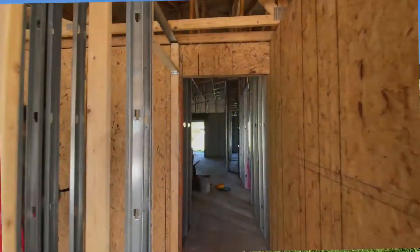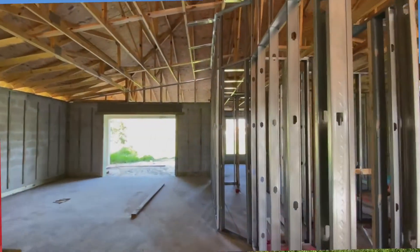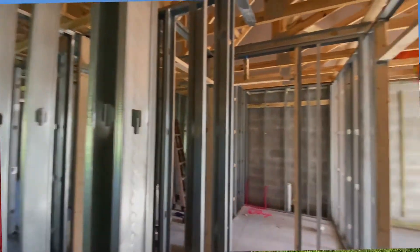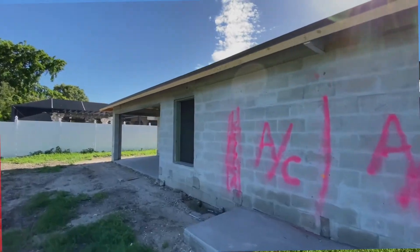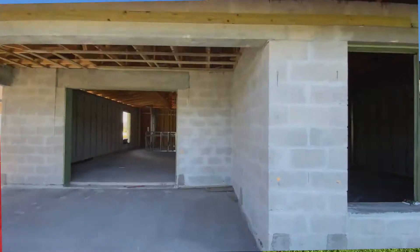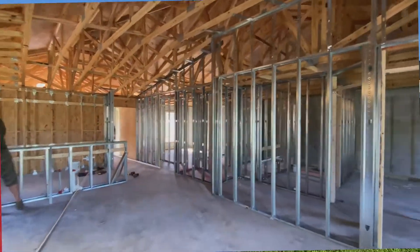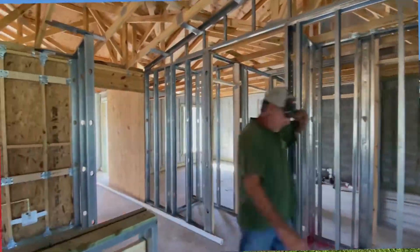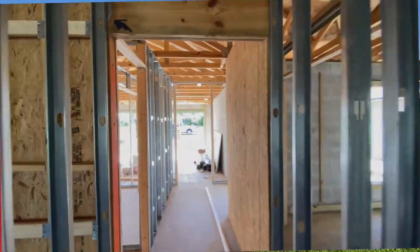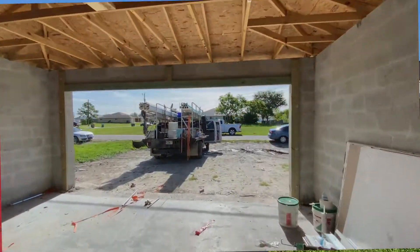A little bit about the duplex behind me — what I like about this is it's a two-car garage, three-bedroom, two-bath with a lanai. So it's not your single-car garage that you see with a lot of the newly constructed duplexes, so it's going to give you more room on the driveway. And what's really nice is we also have a covered lanai in the back.